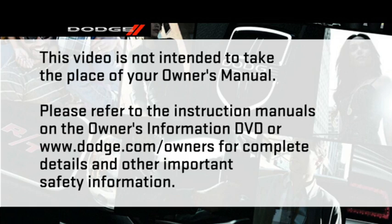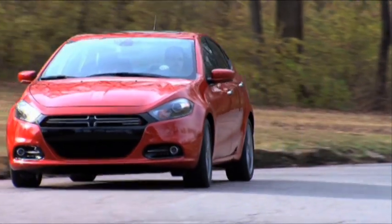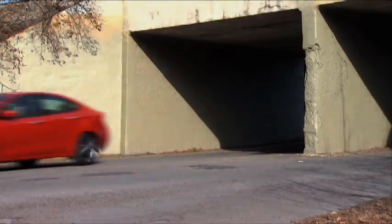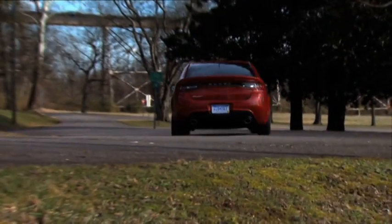Your Dodge Dart is the ultimate combination of power, efficiency, technology, and style. So let's find out more, shall we?